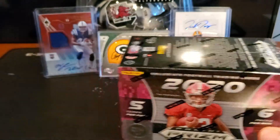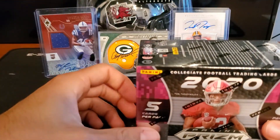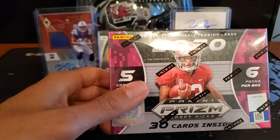I got two of these today. I want to open them up. Maybe we can pull a nice Tua autograph — I can't say his last name — or Joe Burrow, or Justin Herbert, or any of them.